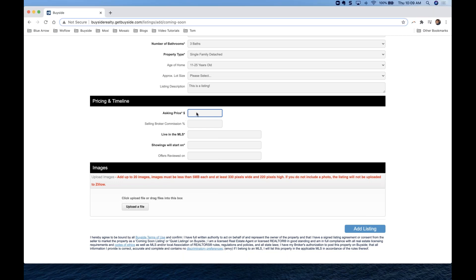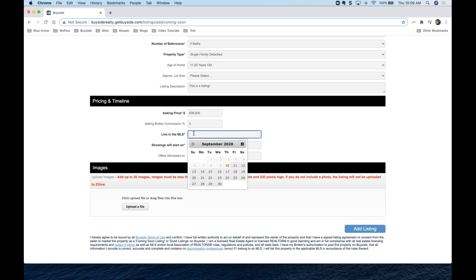Now we can show our asking price. If I remember correctly, this was $938,000. We can also put in our commission — this is not mandatory, but let's go ahead and put three percent. Then we set when this is going to go live on the MLS. This is an important field to fill in, since it's our pre-listing scheduled for the MLS.